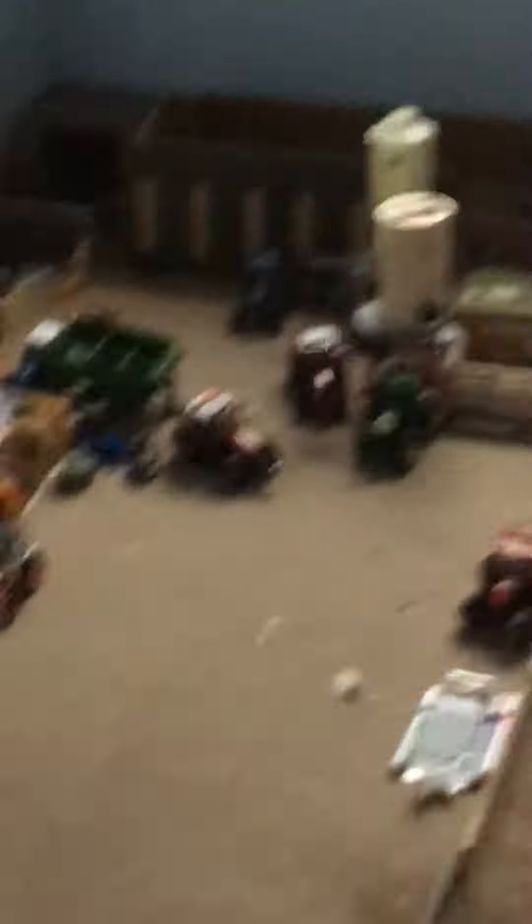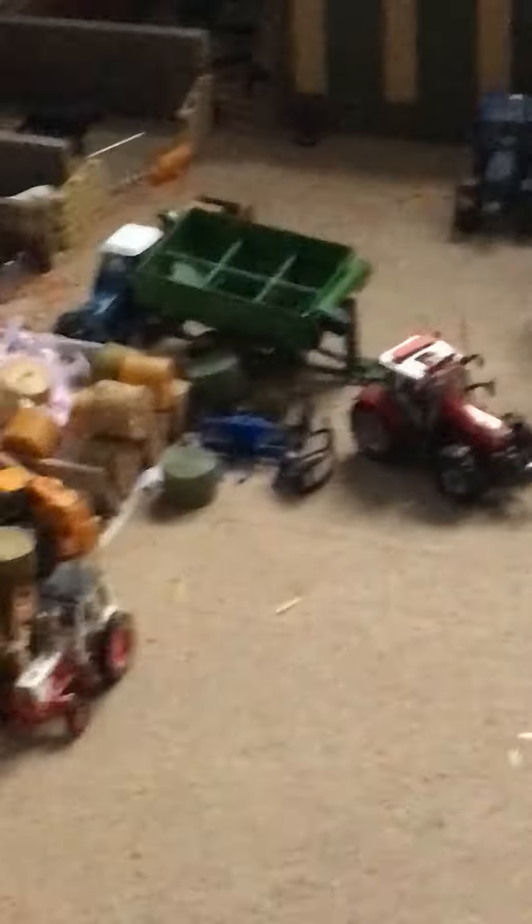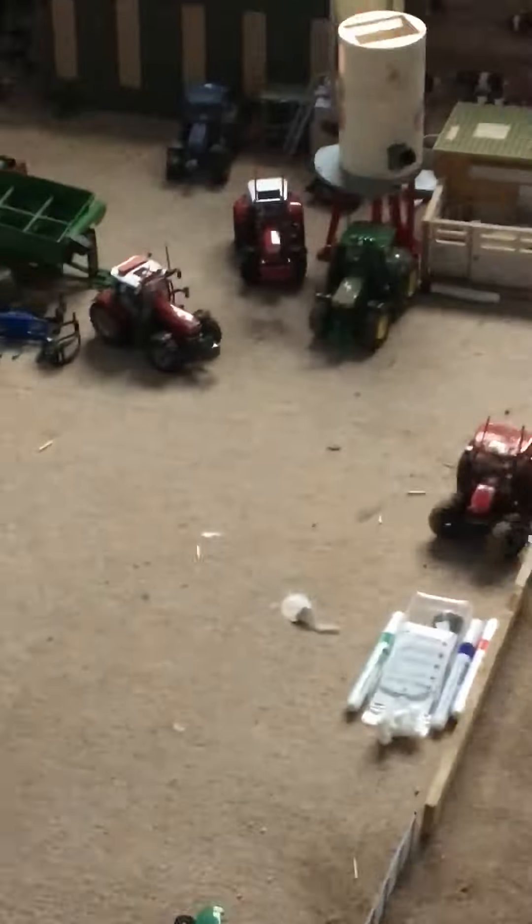We've got some 10,000 tractors — there's a light bar on, there's a John Deere, and the Massey, and I'm showing you something. There's a light bar on the Massey as well.